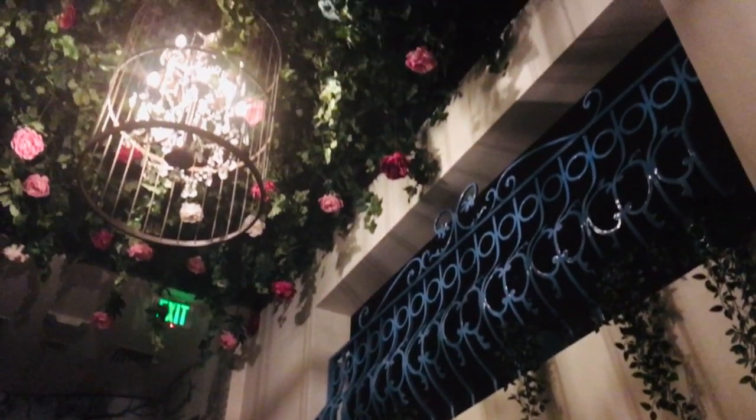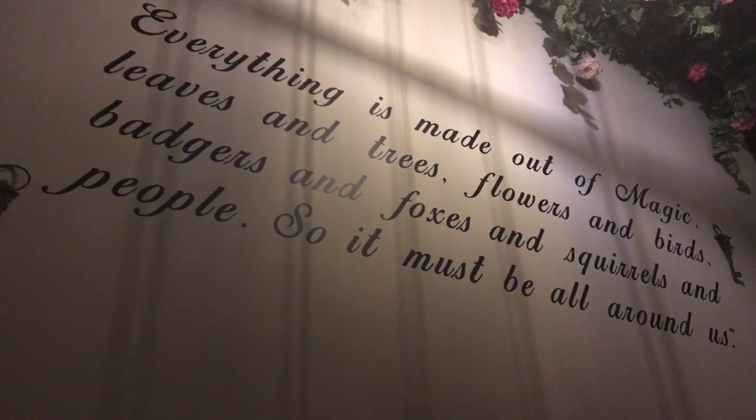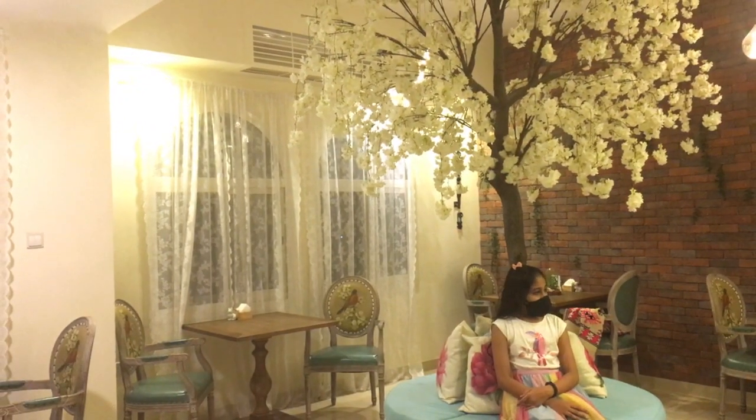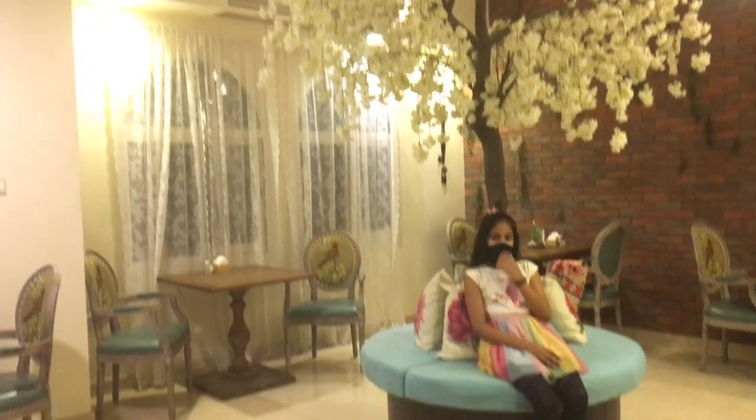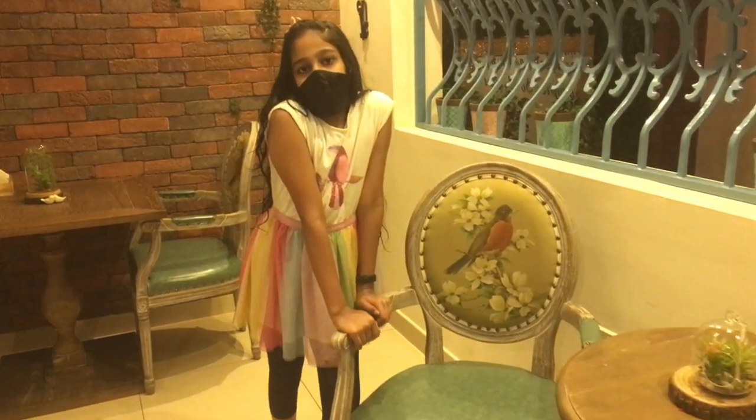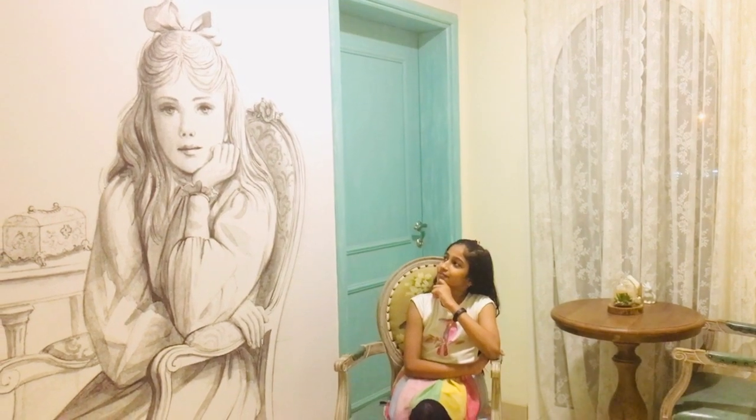This cafe has something on the top — let's go check. As you climb up, you can see photo frames across the walls. These pictures are inspired from the book Secret Garden. The seating arrangements on the top floor look quite pleasing. Beautifully done interiors with a cherry blossom tree in the center — the chair is spectacular. A very beautifully done artwork.